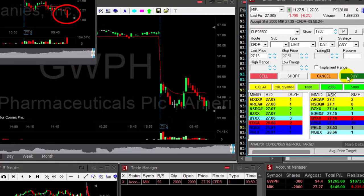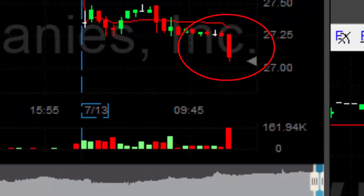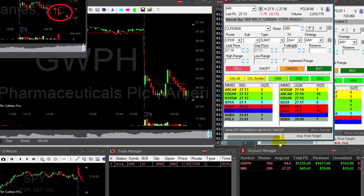MIK — nice breakdown. I'm going to cover 1,800. Covered now. Finally it did work out. Earlier I lowered my size by 2,000 but still a nice move and another good trade.